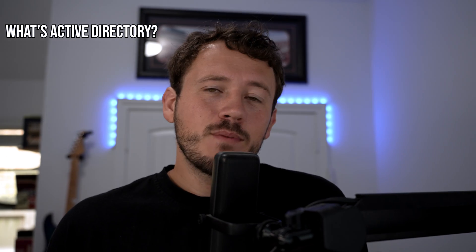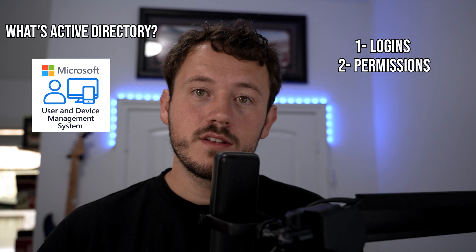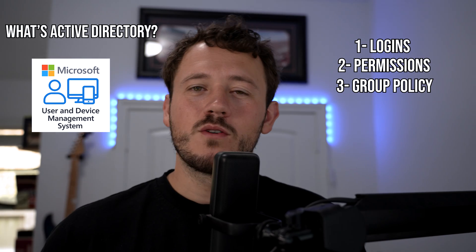Number five — some variant of: what is Active Directory? They probably expect a pretty basic answer. Active Directory is Microsoft's user and device management system. It controls logins, permissions, and group policy across the network. Give a clean definition, name the core functions, and don't oversell it. Most interviews aren't looking for AD mastery — they just want to know that you've heard of it and know what it does.